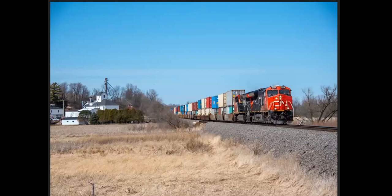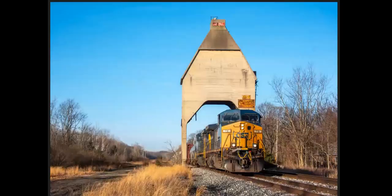Speaking of Canadian National, here it is again coming on Byron Hill out of Fond du Lac. This is at Teresa Station, Wisconsin. And then on the way home from there, I stopped in New Buffalo, Michigan.